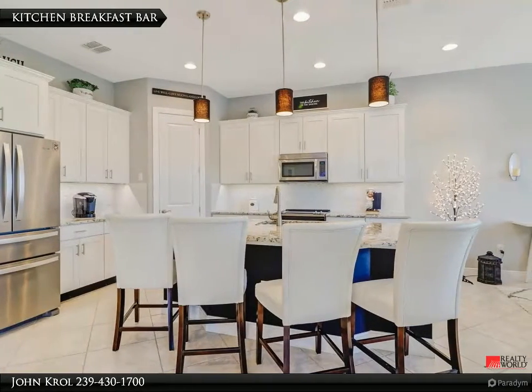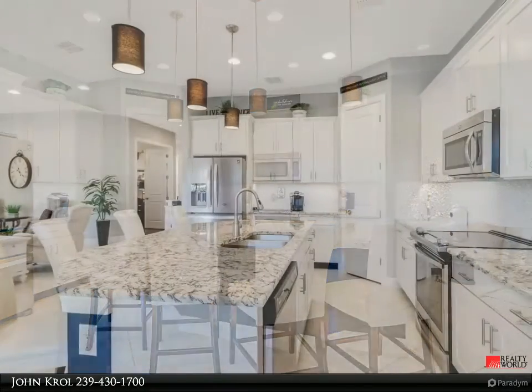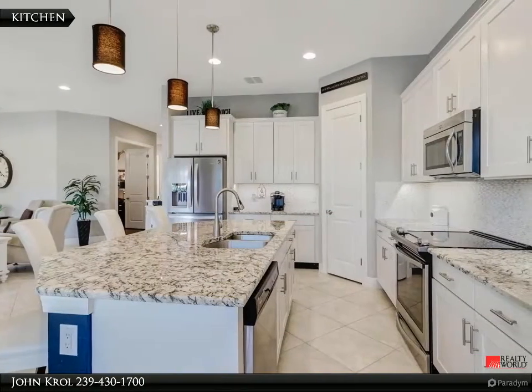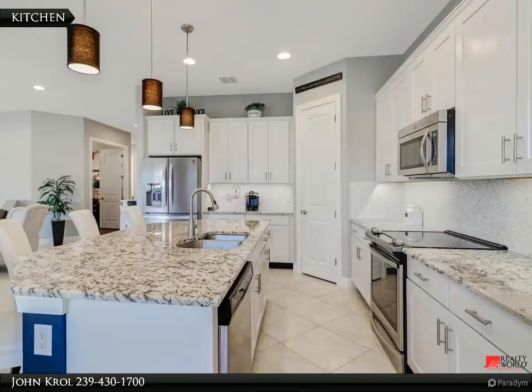The kitchen features a breakfast bar, custom cabinets, granite countertops, stainless steel appliances, pantry, and island.